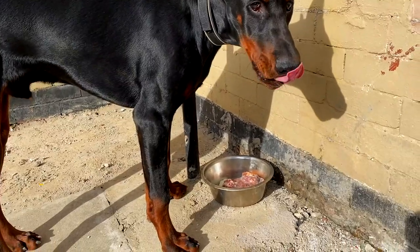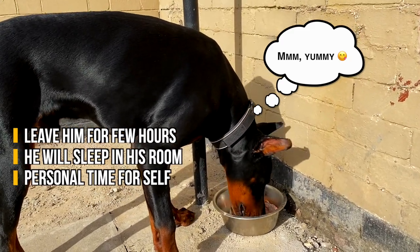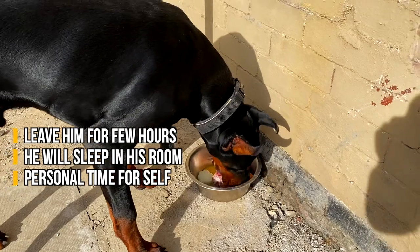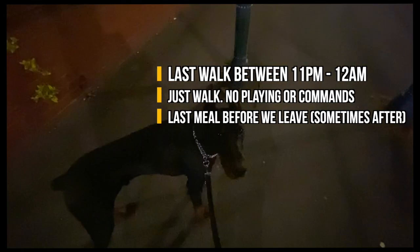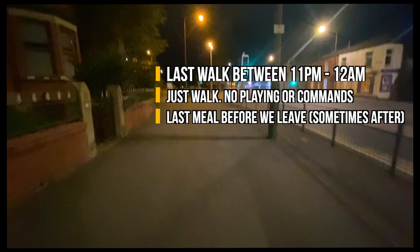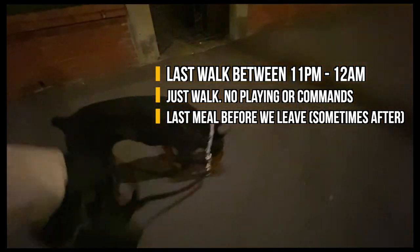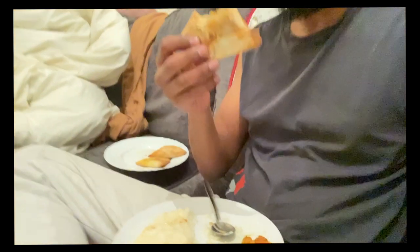After he's finished his meal I put him away or leave him in his little area for a couple of hours, which gives me a chance to spend time with my family or put my feet up. I always aim to have everything done by 7pm at the latest. In the evening I give him one last walk between 11pm and midnight — always just a casual walk, nothing serious — and then I bring him home and give him his last meal.